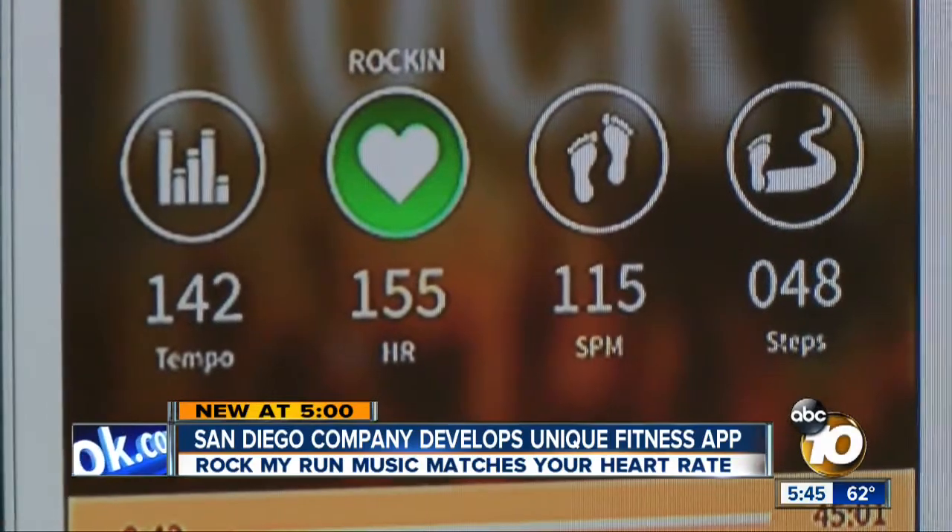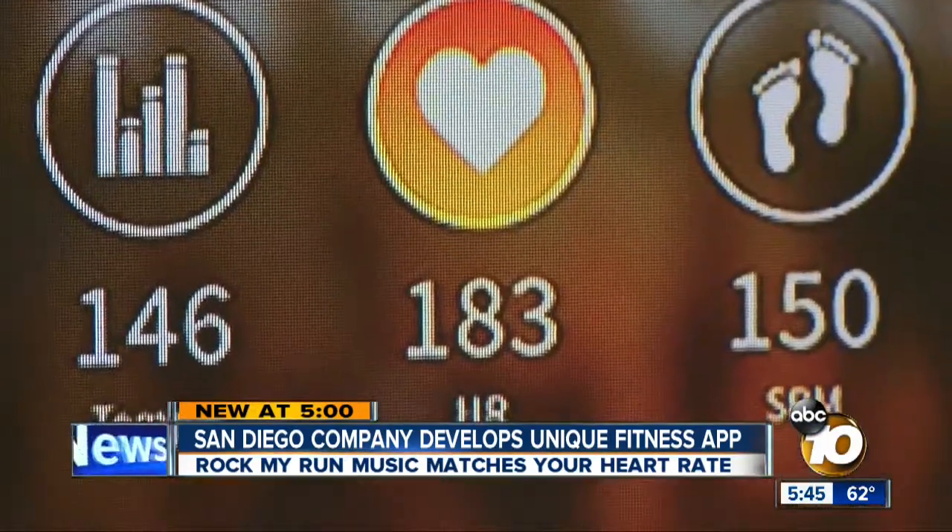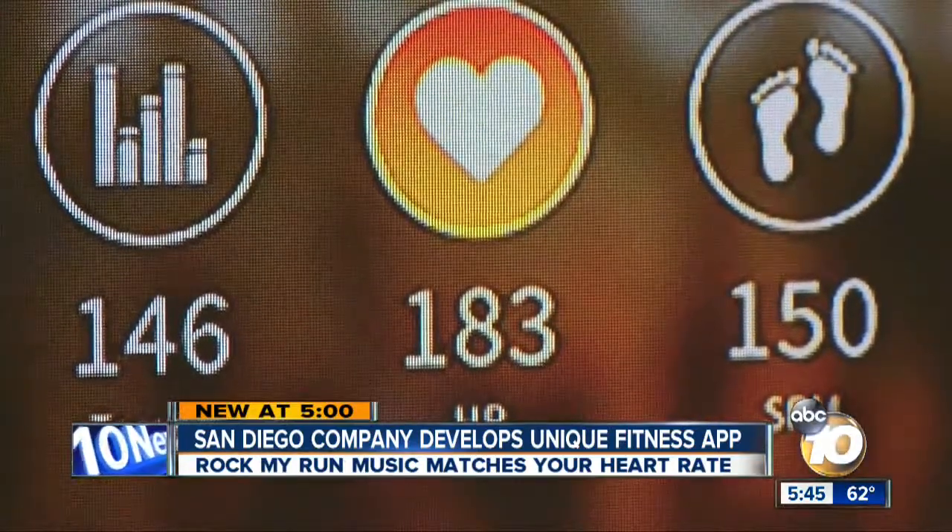The app is color-coded to let her know when she's going too hard. When I get out of the green zones, that means I'm getting a little too excited during my run and I probably need to slow down.